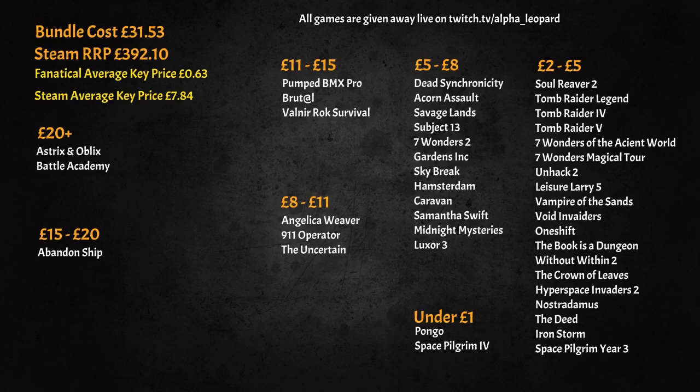All five bundles cost me £31.53 and the RRP on Steam for all 50 games was £392. The previous autumn bundle had a Steam RRP of over £520, so that's a huge drop in quality. The bundle is technically decent value at 63p per key versus an average Steam price of £7.84, but honestly most of those games are probably worth about 60p. I'm going to struggle to give these away on stream.